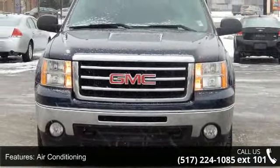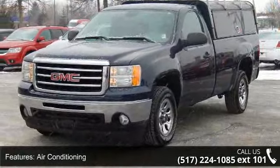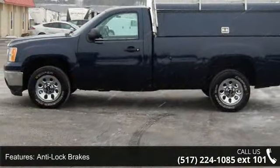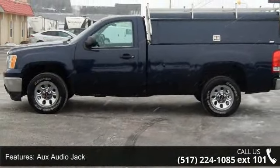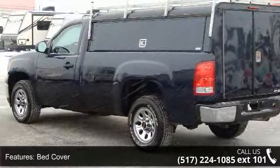Some of the top features included with this vehicle are air conditioning, anti-lock brakes, audio jack, bed cover, CD, cruise control, driver airbag, extra keys, keyless entry, and owner's manual.